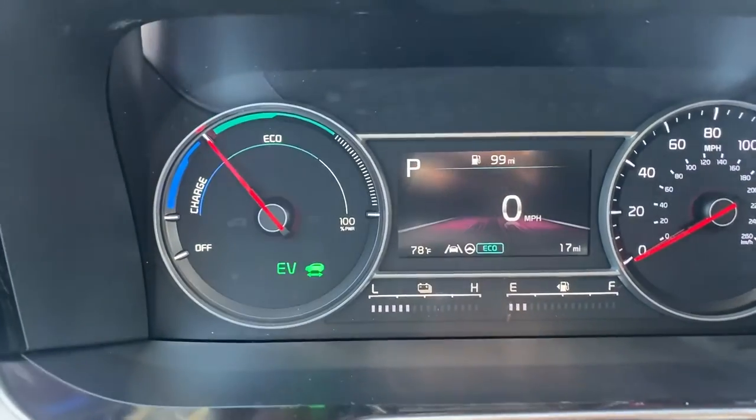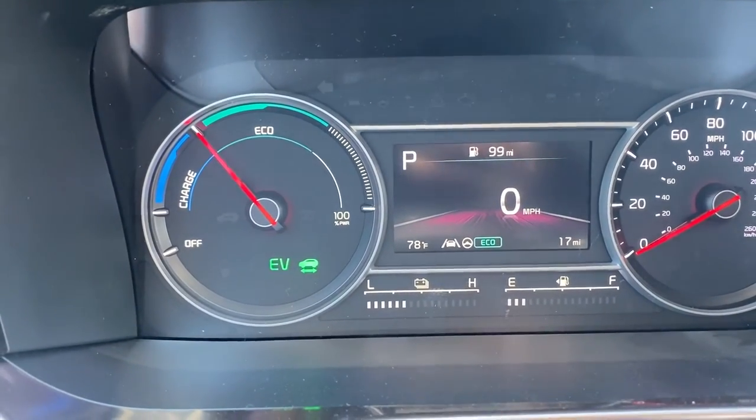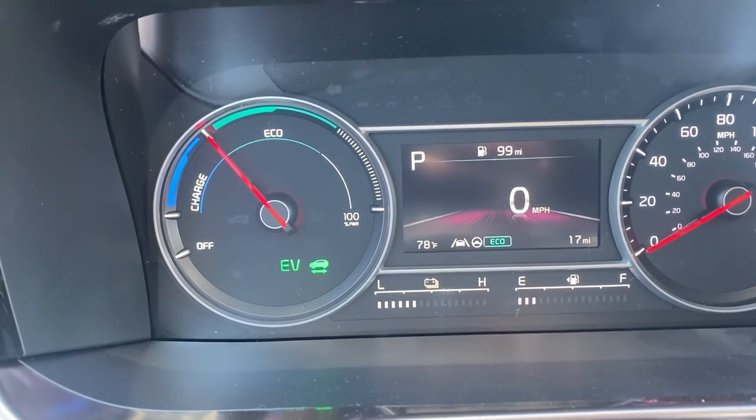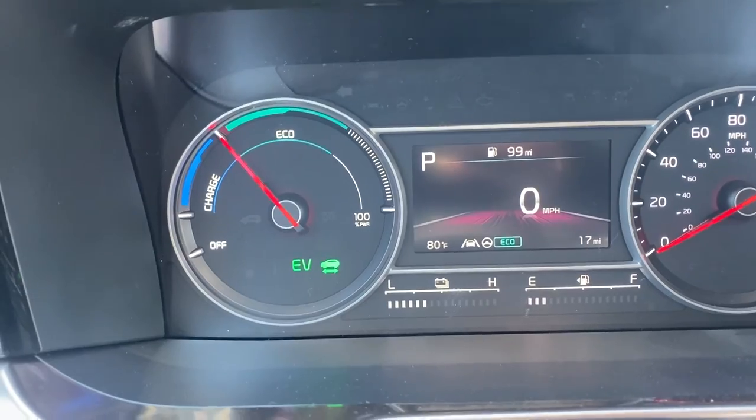For the highway driving assistance, it's right here on your steering wheel. You pair this with your cruise control and it'll keep your speed, keep you in the lane, and take you around curves and everything.